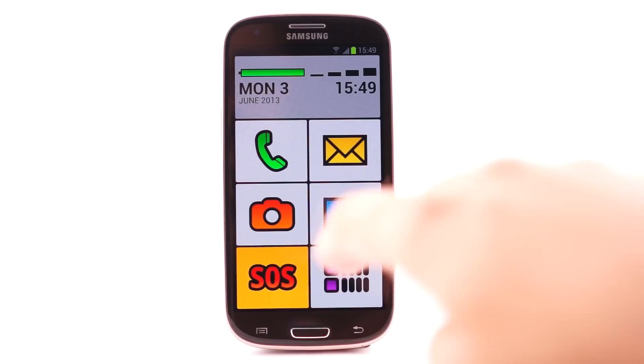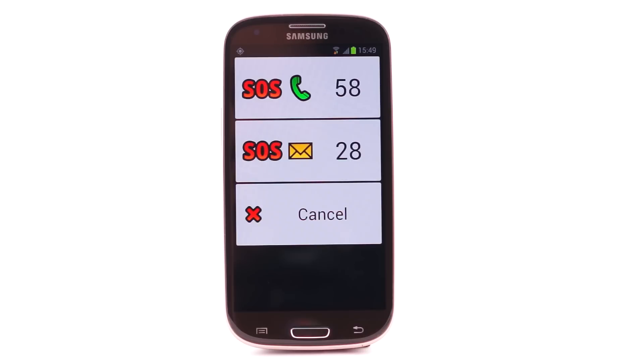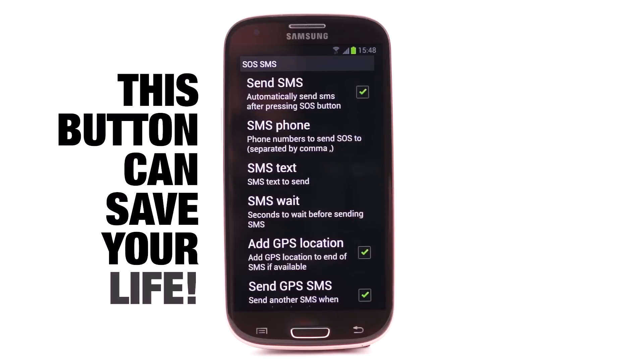BigLauncher also includes the SOS button. It can send your location and call your relatives if you have any problems. This button can save your life.